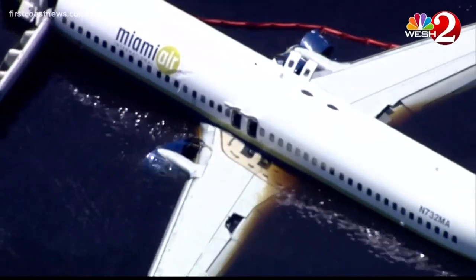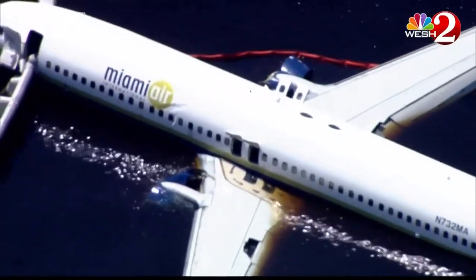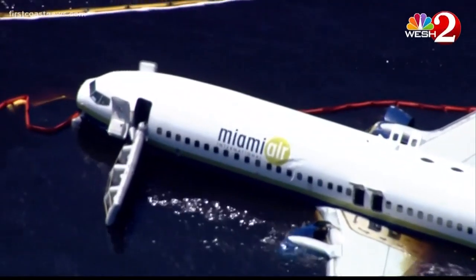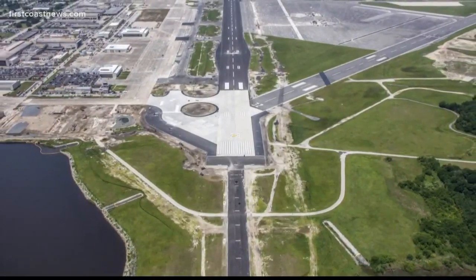It's not the first time this exact plane has left the taxi or runway either. Back in 2012, the right tire went off the pavement at an airport in North Carolina. The engine cover broke a taxi light and the plane came to a rest in the grass. No one was hurt.